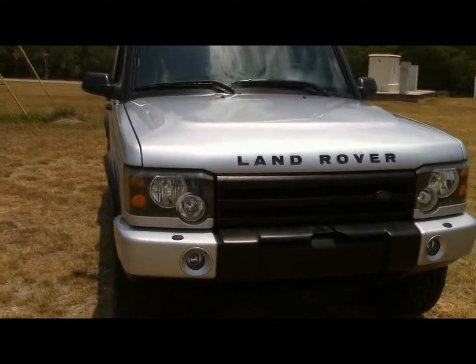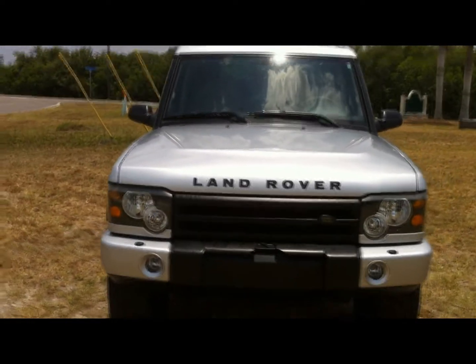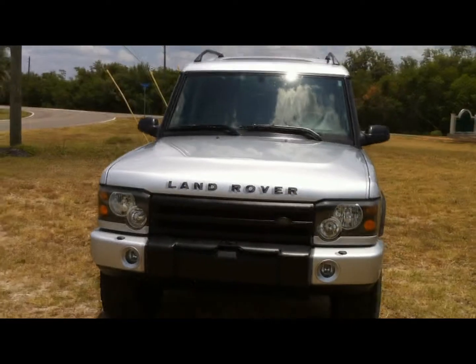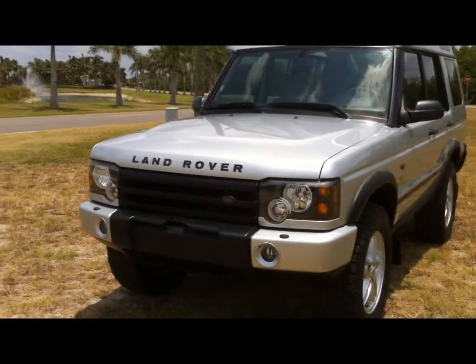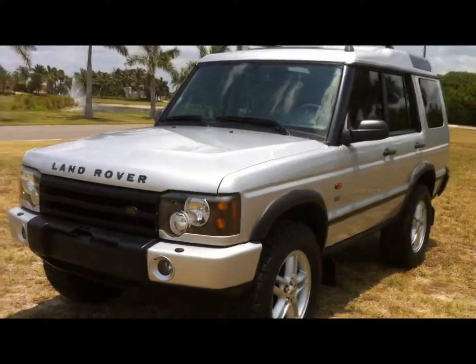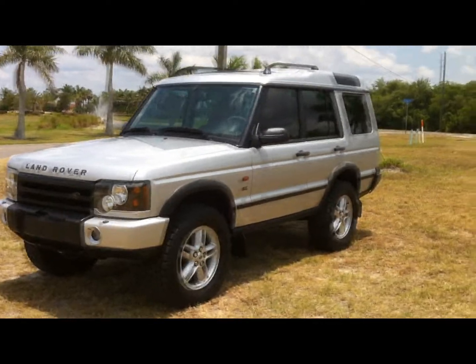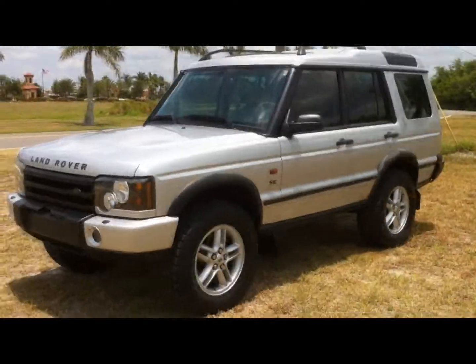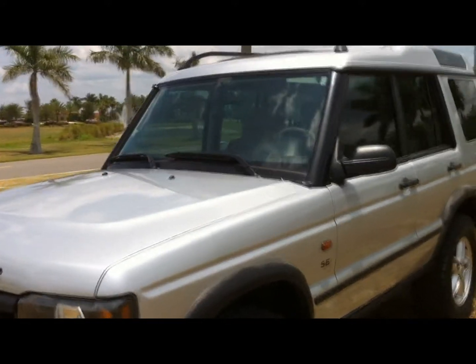In a moment I'll get in the vehicle, start it up and drive it, so that if you live on the other side of the country or even on the other side of the globe you can bid with confidence. I drove this one from Fort Myers up here to Punta Gorda — about a 30-mile drive — and it was exceptionally smooth on the highway. It doesn't have any warning lights on, the air is ice cold, and the suspension is nice and tight.